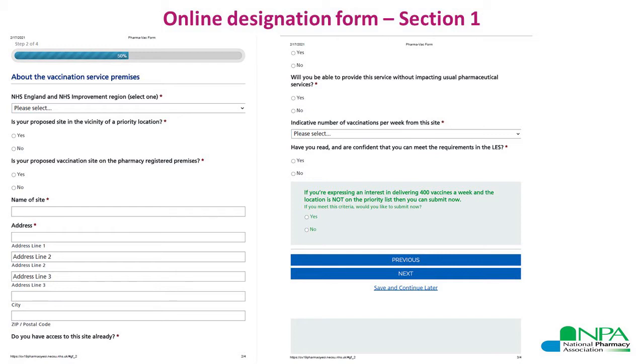If you are expressing an interest in delivering 400 vaccines a week and the location of your proposed vaccination site is not on the priority list, you have the option to submit the form after completing section one without proceeding further. Alternatively, you can still choose to continue to section two and provide additional details even if you're expressing interest for 400 vaccines a week and the location is not in the priority list — it's entirely up to you.